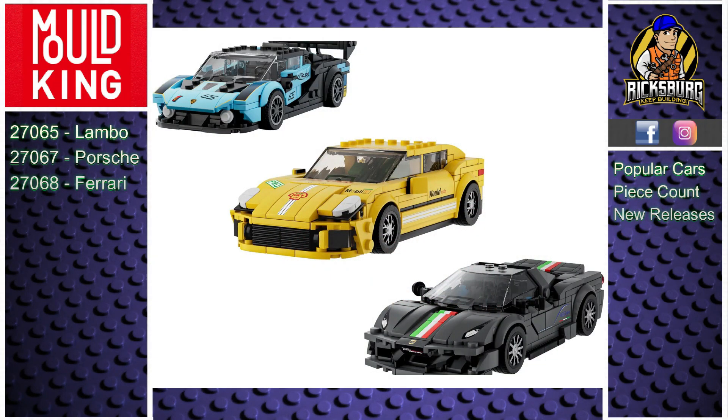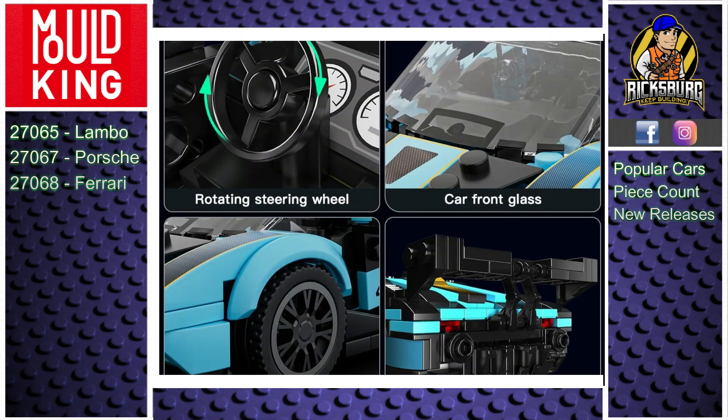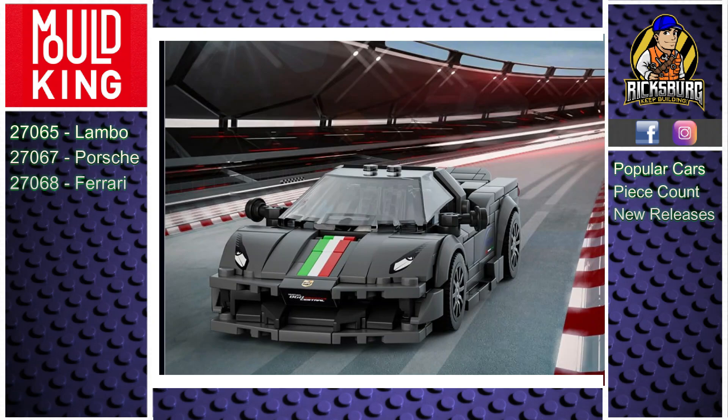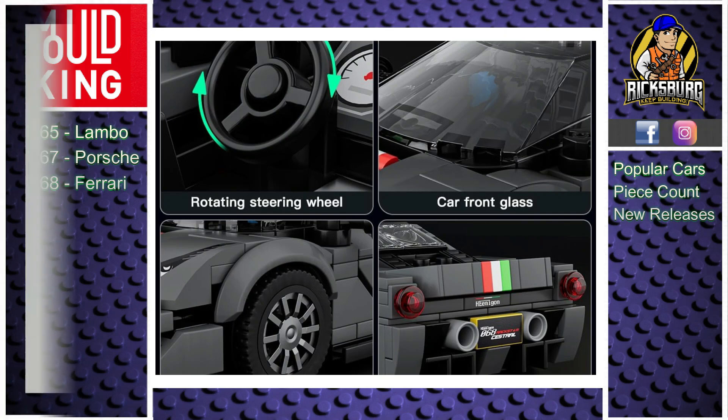Before we get into the review, let's take a look at the other three sets released alongside the Ferrari F50. First is set number 27065, the Lamborghini Essenza SCV12 — I've completed the review for this set and will provide a link in the description. Then there's set number 27067, the Porsche Panamera — I haven't gotten around to building it yet but I'm hoping to dive into it soon. And last but not least, set number 27068, the Ferrari 488 Pista — I haven't built this one yet either, but it's definitely on my list. I'll drop links to the reviews in the description once they're ready.